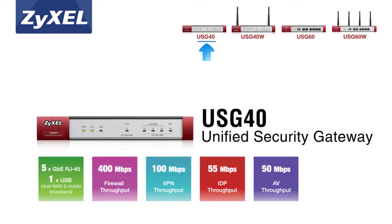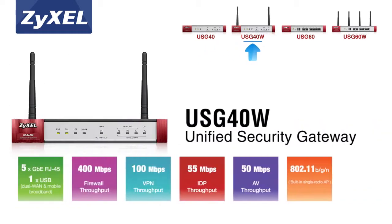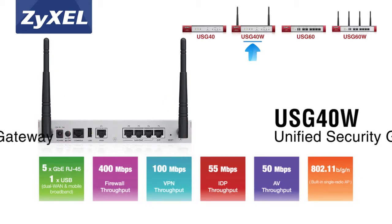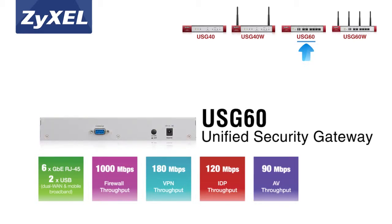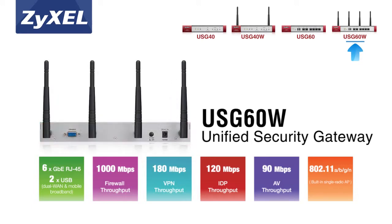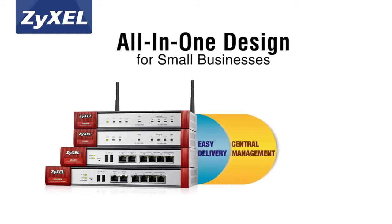Zyxel's new Performance Series of all-in-one next-generation firewalls is specifically designed to fulfill all these demands. Comprehensive UTM features and application intelligence technology provide deeper, more extensive protection and keep businesses in control of how web applications are used. The all-in-one design integrates everything small businesses need, delivering easier, more centralized management and lower total cost of ownership for businesses with limited IT resources.